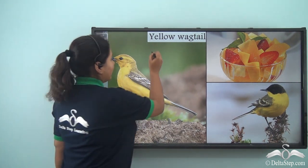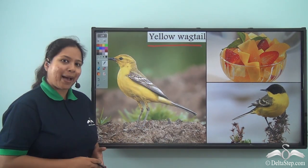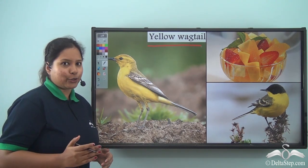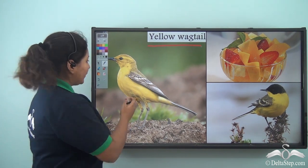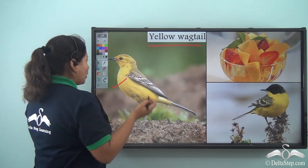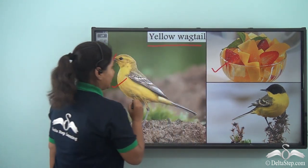Following her came the Yellow Wagtail, which was also not from the banyan tree. She was from Europe and had come down to India because it was very cold in winter there. It is a very bright yellow coloured bird with a sharp beak, and Snow White gave her fruits to eat.